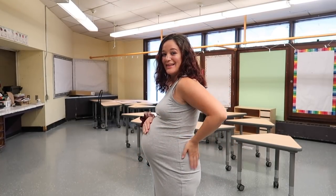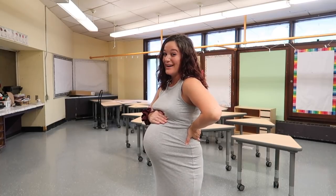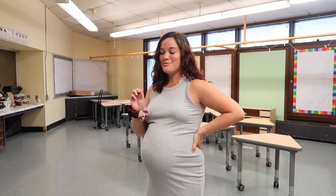Let's do a little bump date. I am currently six months pregnant and I'm going to attempt to set up my entire classroom in one day. So wish me luck, like seriously. Wish me luck.